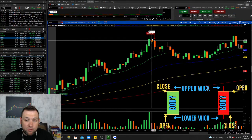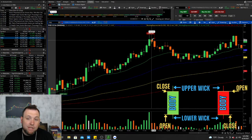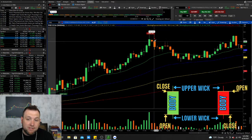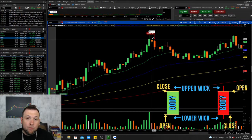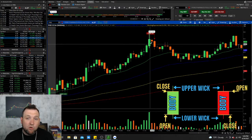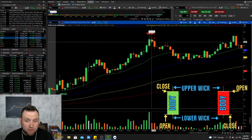The way we tell who's going to win the tug of war is by the following candle. When you see an indecision candle, that can easily lead to a sell-off or a rip up depending on where it's at. Now before we go any further, remember: the longer the time frame, the stronger the candle.